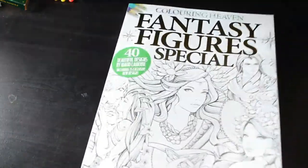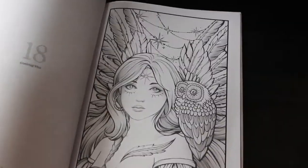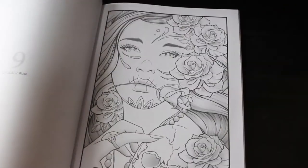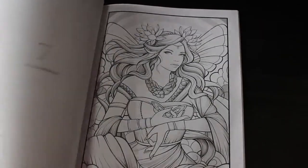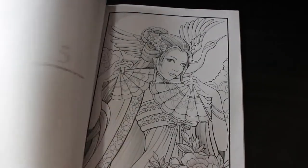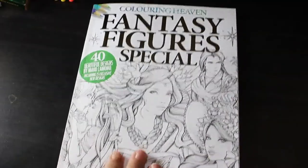I've got the Colouring Heaven Fantasy Figures Special — I hope the new one isn't out yet, I think it comes out next week or the week after. I like them — I haven't coloured any yet but I want to. It's just having the time. I've got so many books and still a huge stack to get through, but I do like the pictures in that one.